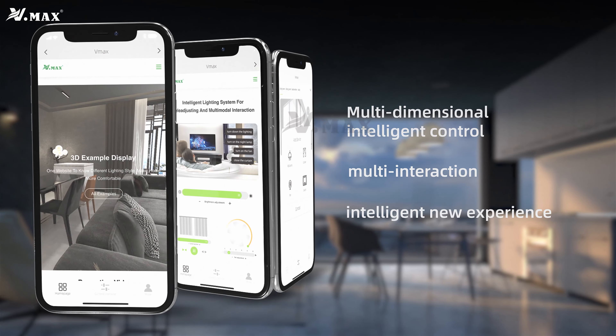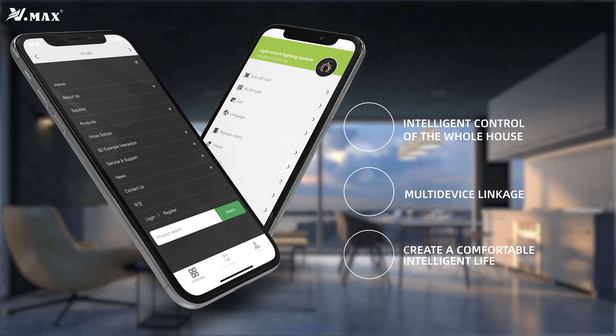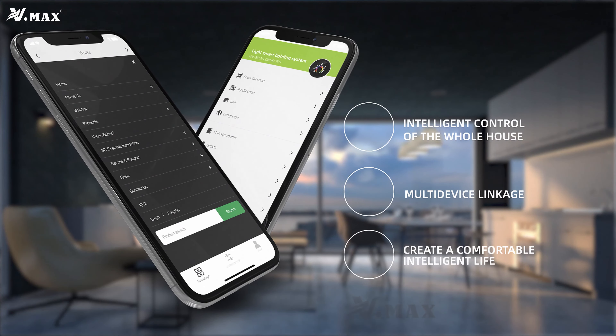Multi-interaction intelligent new experience — intelligent control of the whole house with multi-device linkage to create a comfortable intelligent life.